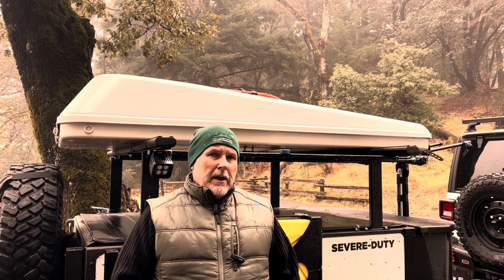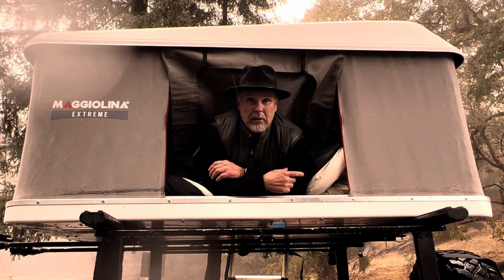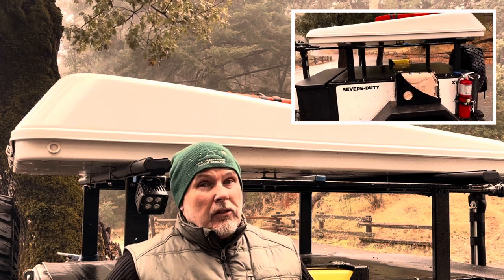I never thought I'd end up owning a rooftop tent. Welcome to the channel on a rainy day in the Santa Cruz Mountains. This is the AutoHome Magiolina Extreme.